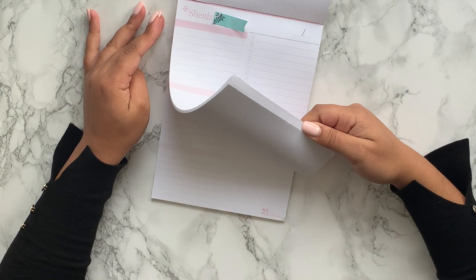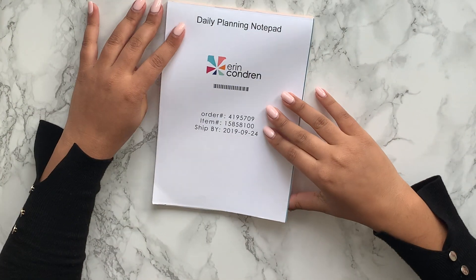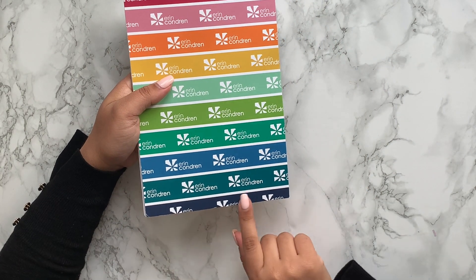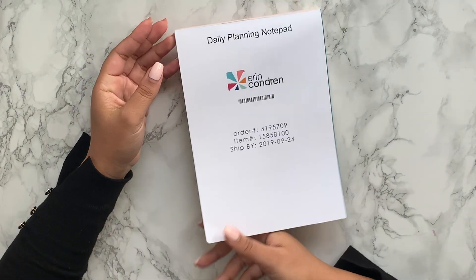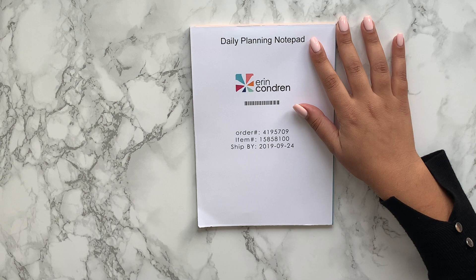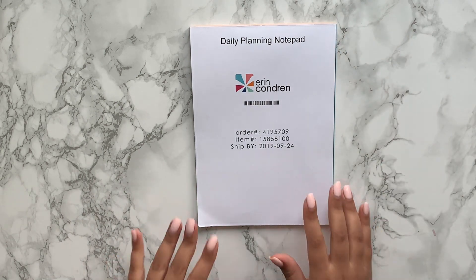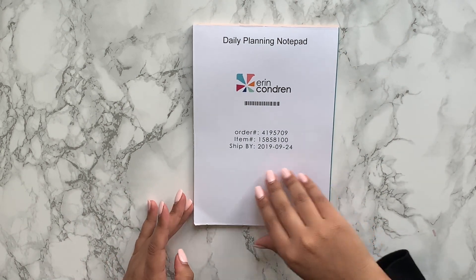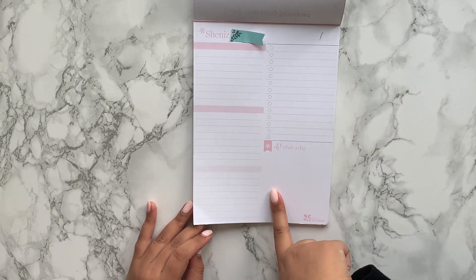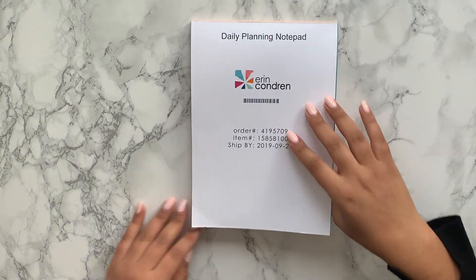You don't actually get that many sheets in here. The back is quite pretty but again just damaged, which is quite unfortunate. I will have to get in contact with the team about that. But that was the first thing — I thought it'd be quite nice for productivity to have my days split up and then a to-do list that I can work from if I have a busy day.